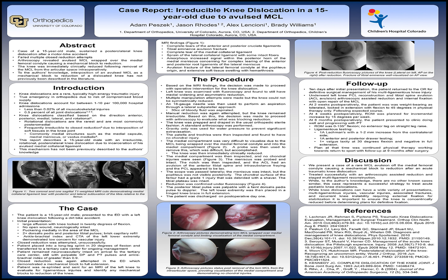Ten days later, the patient returned to the operating room for definitive management of his multi-ligament knee injury. He underwent a left knee PCL reconstruction and tibial spine avulsion arthroscopic-assisted reduction and internal fixation, as well as open repair of his MCL. He was discharged from the PACU in a hinged knee brace locked in extension. At his 2-week post-op clinic appointment, he was following the expected course, complying with his rehab protocol, with no new repeat dislocations or injuries.